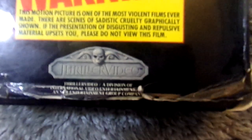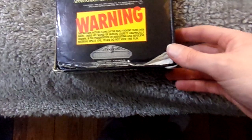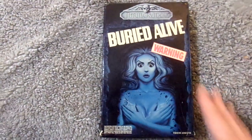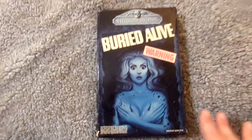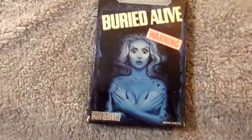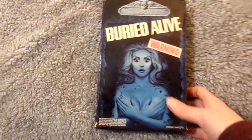Right here you've got the Thriller Video logo, and then you've got the bottom. And here is the bottom flap — unfortunately, as you can see, it is kind of coming apart right here on the bottom, and it is kind of banged up. Like I said, I did pay a bit much for this. The condition is not the best, but it's still a really cool big box.